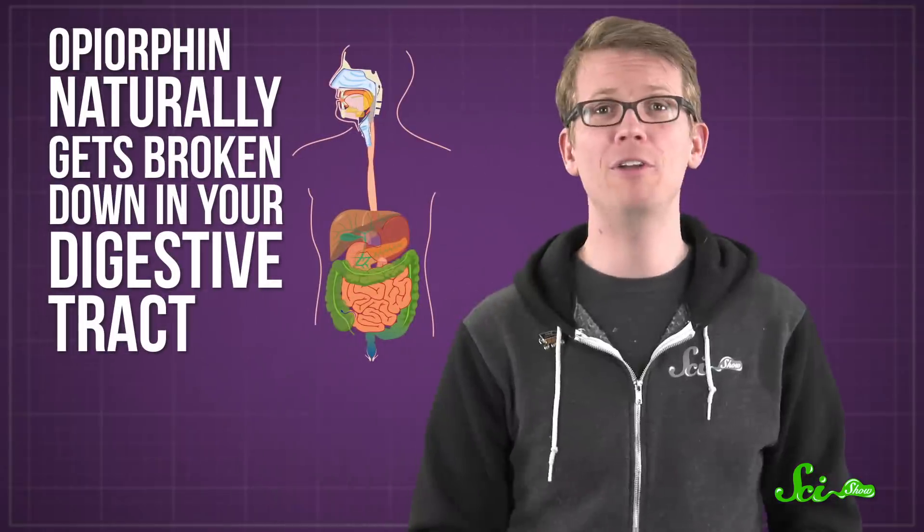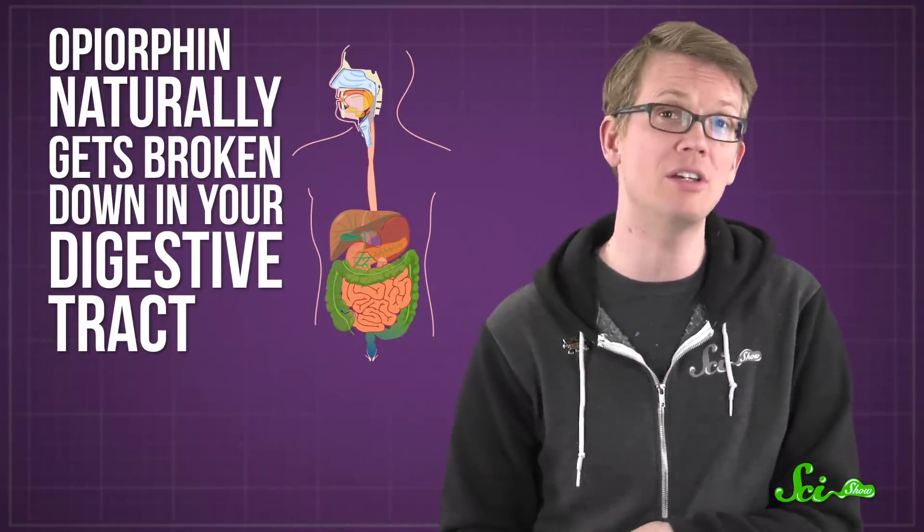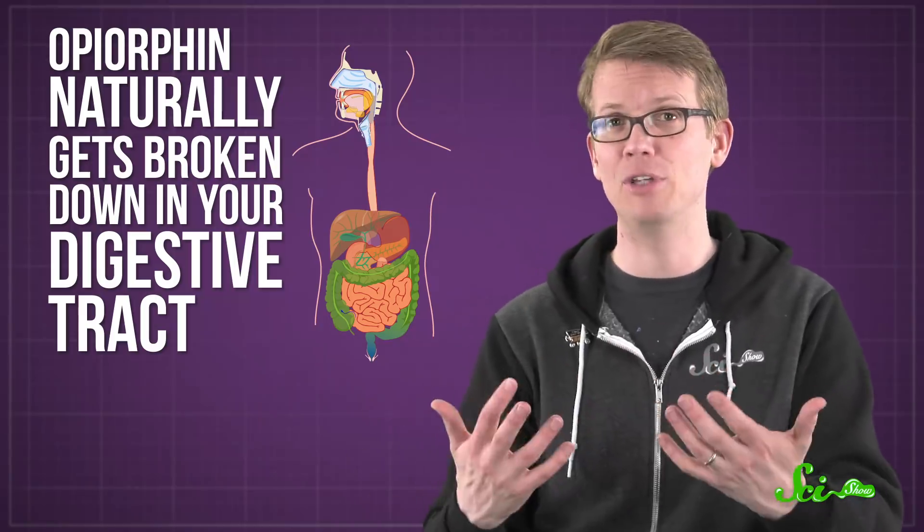To be totally clear, it's not like this chemical is constantly numbing your mouth and body. Opiorphine naturally gets broken down in your digestive tract, so it doesn't seem to stick around and have pain-relieving effects. And even if you're the kind of person who licks their paper cuts or whatever, we're not sure it does anything on your skin, or if there's enough of it to make you feel better.